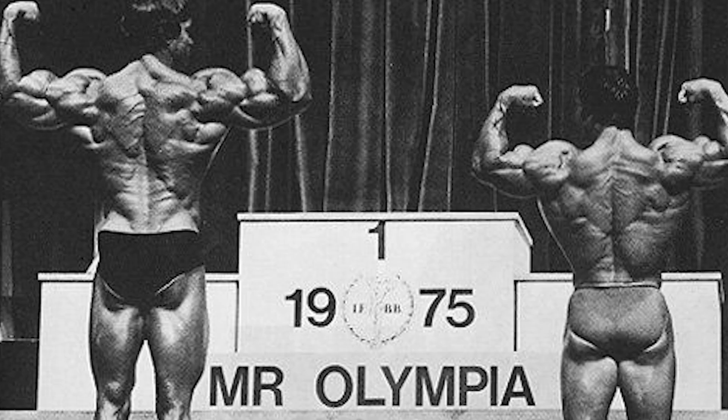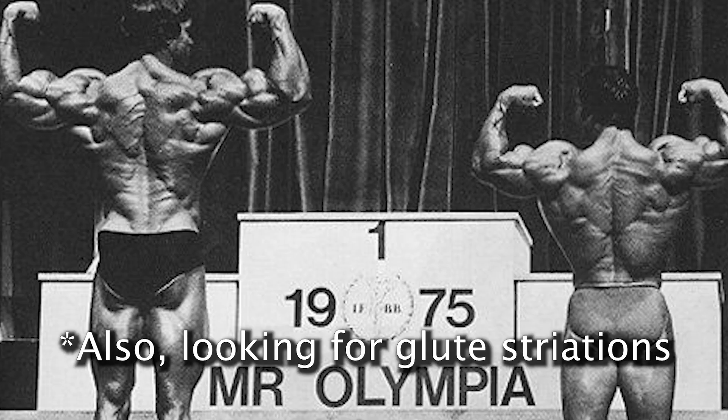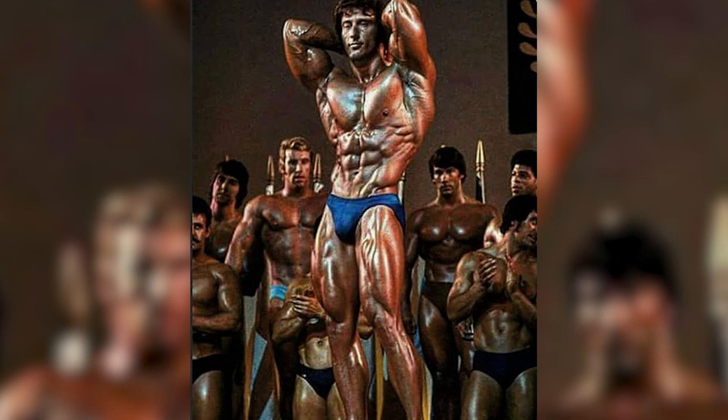Next up we have the back double bicep pose. This really shows off all the back muscles including the biceps as well, so we're looking for that bicep peak and just really that kind of roadmap on their back.